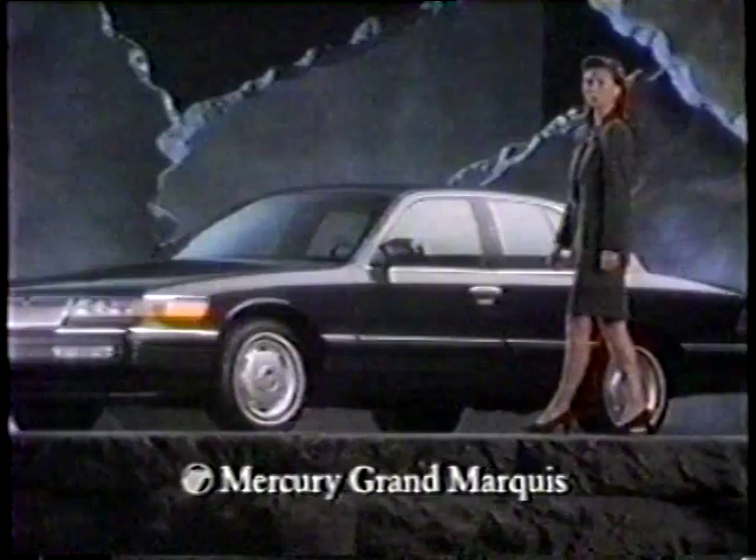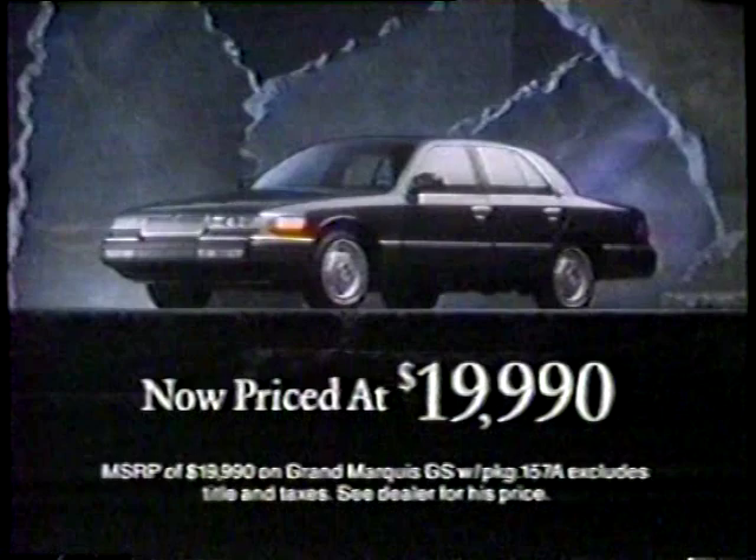People who like the Mercury Grand Marquis are people who like their space — space enough for six adults, plus space for whatever goes along with them. The Mercury Grand Marquis is priced at just $19,990 and offers a powerful V8 engine standard, dual airbags, available ABS brakes, and more. Grand Marquis: it puts a lot of space between itself and the competition. At your Lincoln Mercury dealer.